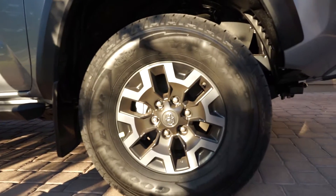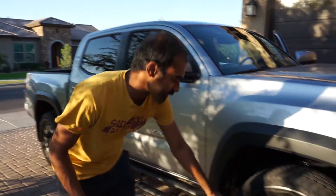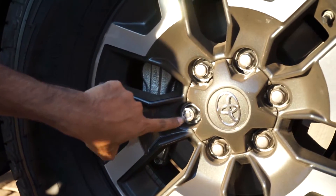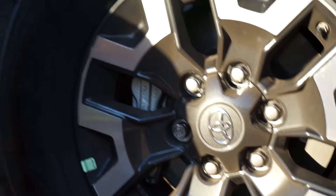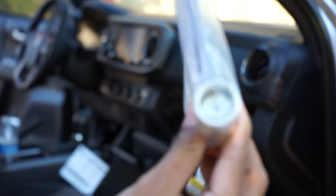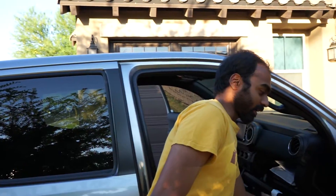It has the standard TRD Off-Road 16-inch rims. I think the tire is a 265-millimeter width tire. One nice thing about these tires is that if you look closely, one lug nut is different from the rest — you can't remove it without a special tool that Toyota included in the glove box. So these tires aren't going to get stolen, which is nice.